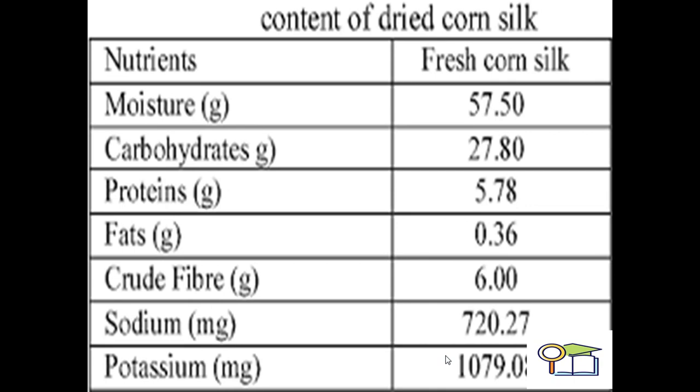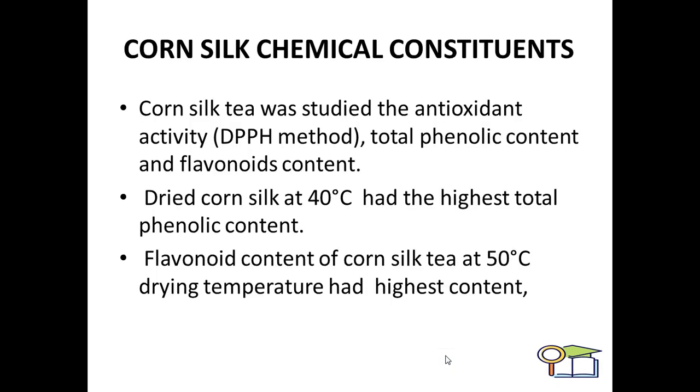Additional nutritional values include fat at 6.00 grams, crude fiber at 6.00 grams, sodium at 720.27 milligrams, and potassium at 107.08 milligrams. Chemical analysis using the DPPH method for antioxidant activity, total phenolic content, and flavonoid content shows that dried corn silk at 40 degrees Celsius had the highest total phenolic content.